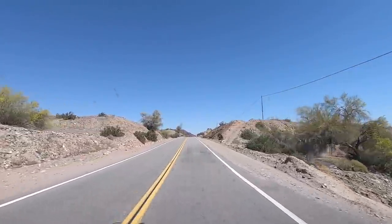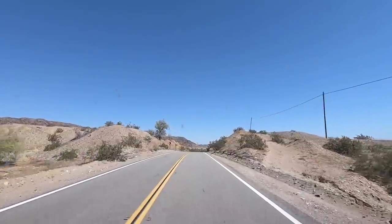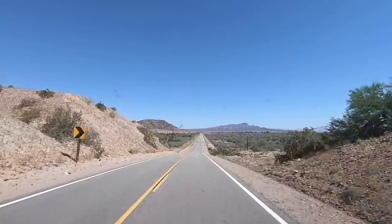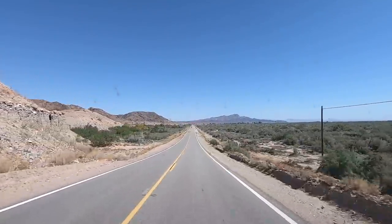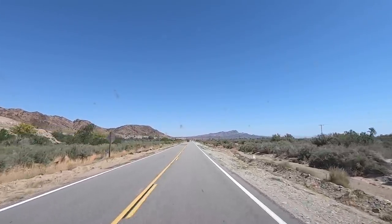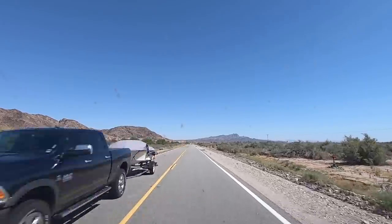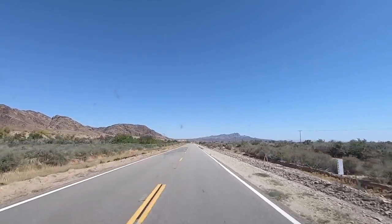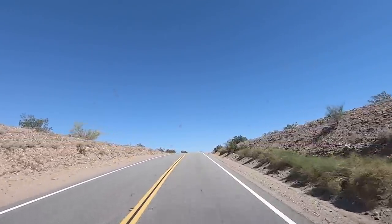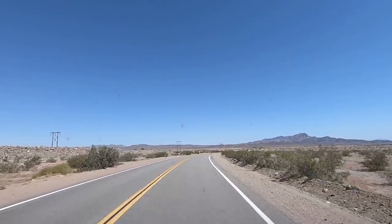Hey all, Russ here, RVTV. The journey continues. We just left the Blythe and Tagalas area and we're heading north. This is U.S. 95. Now there's also an Arizona 95 that goes up through Havasu, then they connect up the road. But this is U.S. 95 north. This is a very scenic route - you kind of follow the Colorado River up quite a ways.